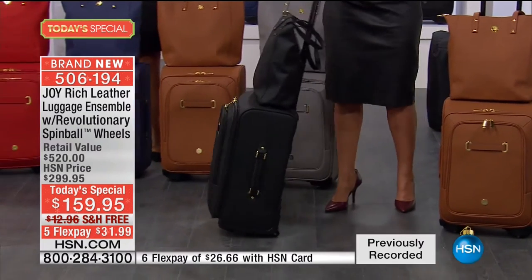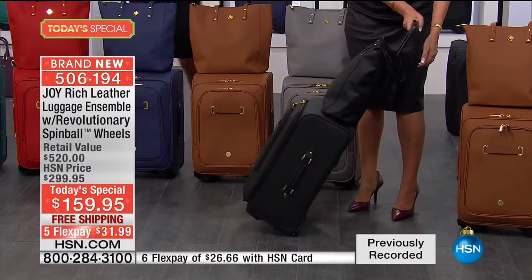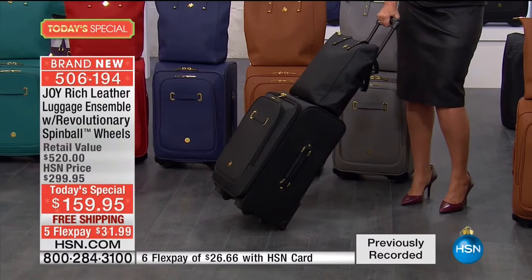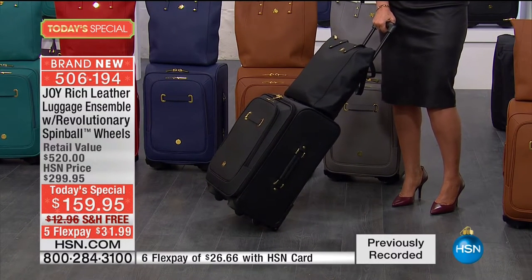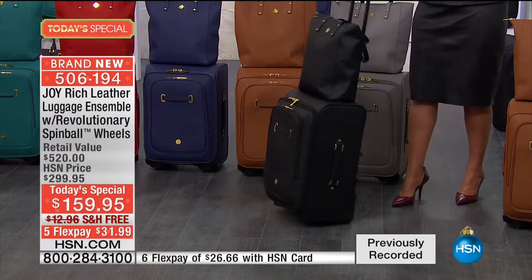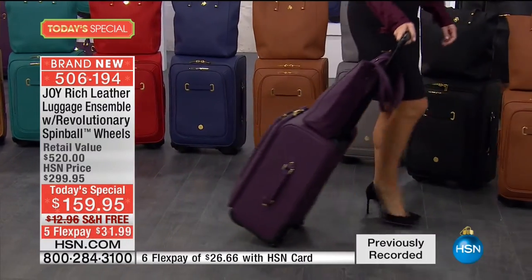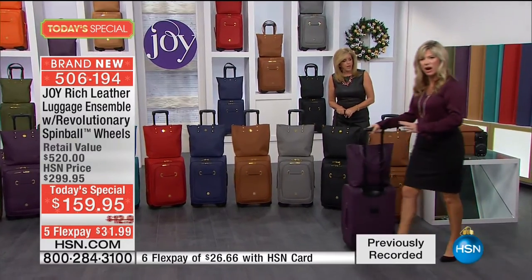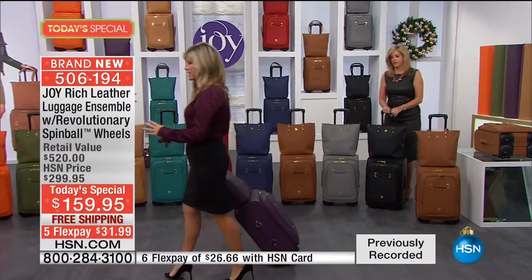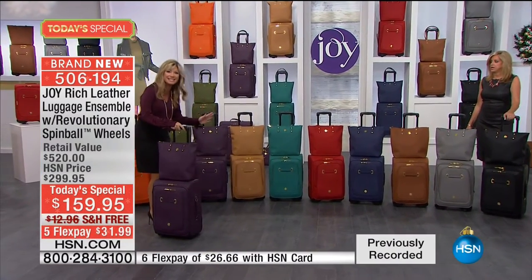Never before have you seen a piece of luggage with 360-degree wheels that are also low-profile, so you can tip it back. Sometimes you want to drag your luggage, but those 360-degree wheels, when you try to drag them, they don't work the same way - they get stuck. This is so unbelievable. You can do either one. You can walk like this, and all of a sudden tip it like this up an escalator, then go back to all four. You can't do that with any other luggage - it doesn't exist.